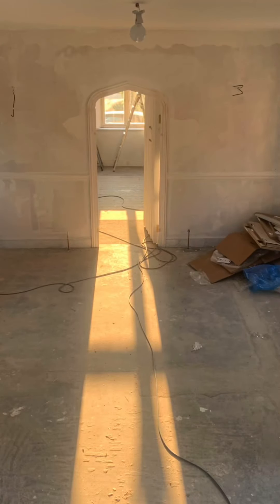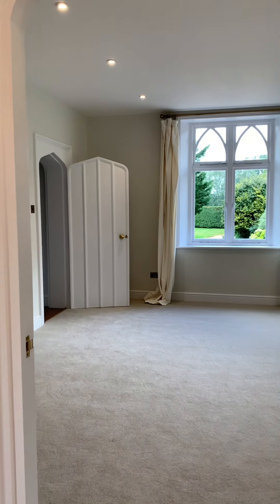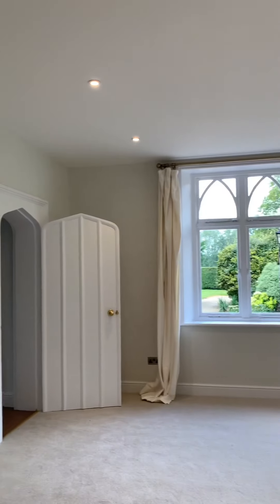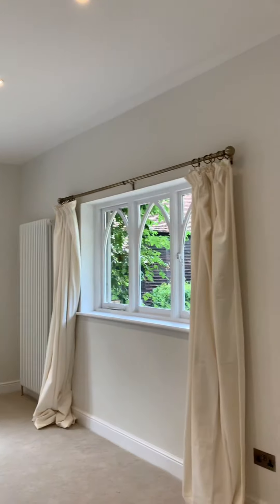This room used to be the old kitchen that we ripped out and turned into a living room, and we also added a brand new doorway into the main hallway. The doorways had a gothic style arch that I couldn't find anywhere, so we had to get a carpenter to make one up specially along with the door.